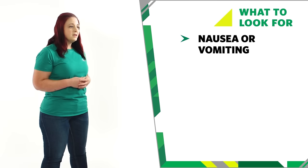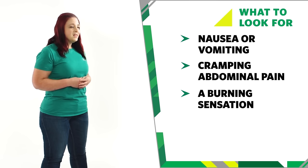There are five key signs to look for if someone has swallowed a poison. They may have nausea and vomiting, which can sometimes be bloodstained. Cramping abdominal pain. A burning sensation. They may show a decreased level of responsiveness, or even have a seizure.